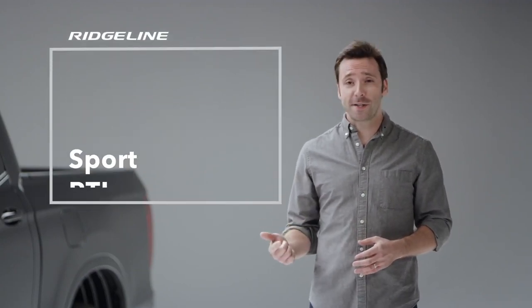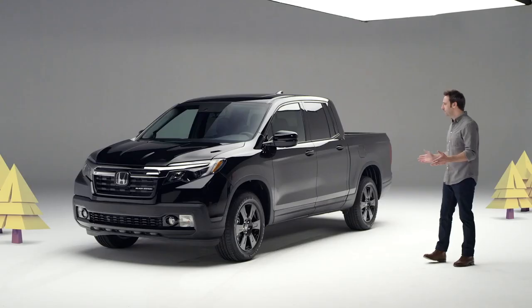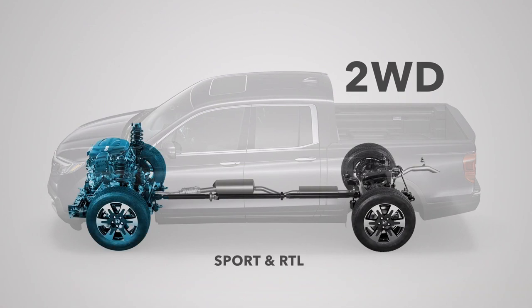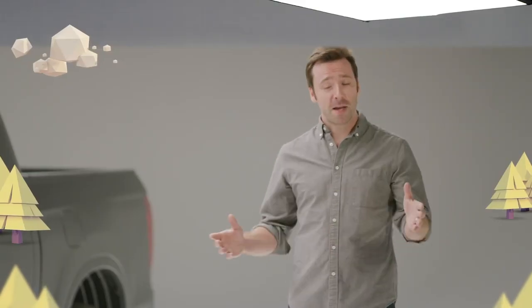Picking your favorite Ridgeline has gotten easier because Honda has distilled the lineup to four feature-packed trim levels: Sport, RTL, RTL-E, and shown here, the top of the line Black Edition. As before, all are powered by a torquey 280-horsepower V6 engine. Efficient two-wheel drive is offered on the Sport and RTL, and Honda's highly capable all-wheel drive is available on those trims and standard on the RTL-E and Black Edition.